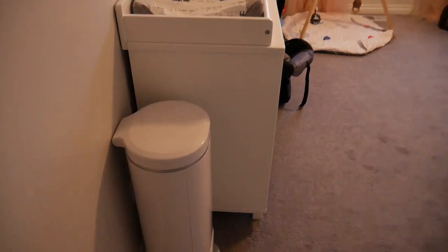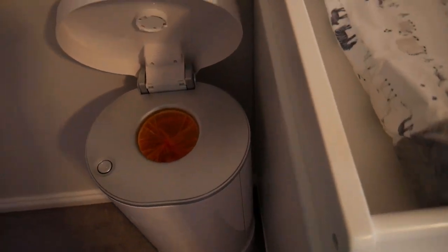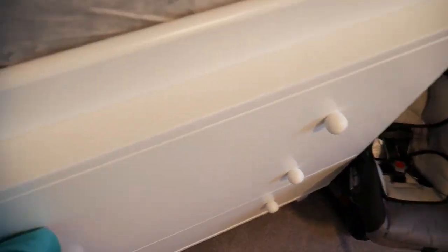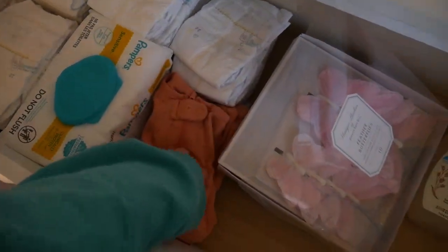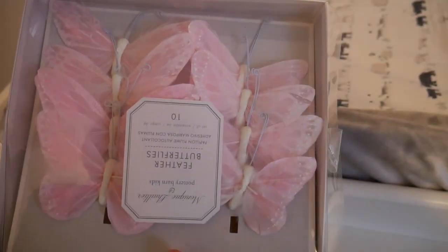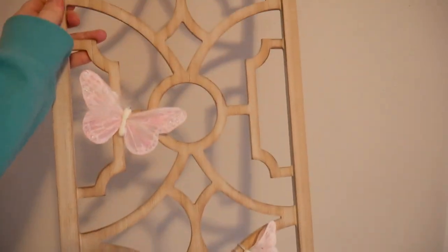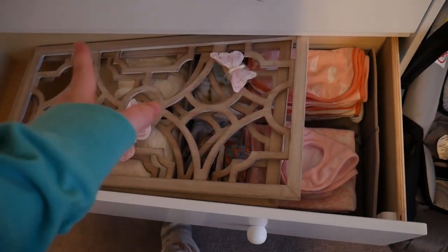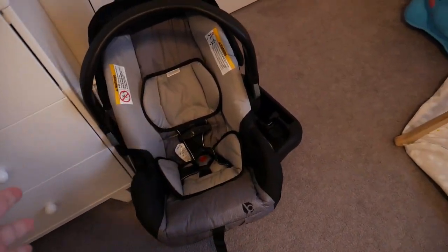Here's the door to the nursery. When you walk in, we have the diaper changing station and the diaper pail, which will be a super big help for storing dirty diapers. I've set up some newborn diapers, wipes, and two newborn onesies. There are also some butterflies we're going to use to decorate — they'll probably go on the wall behind the changing table, but we haven't decided exactly where yet. In this drawer I have bibs, burp cloths, mittens, hats, and other baby clothes.